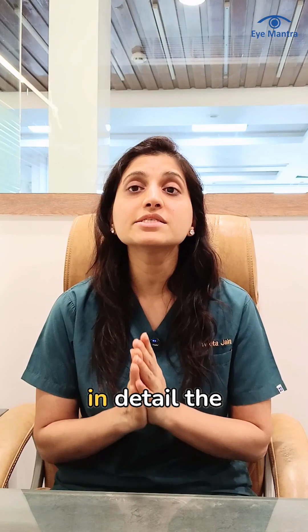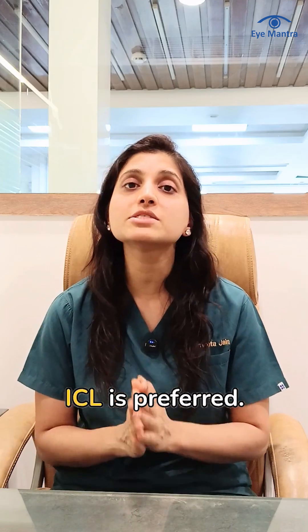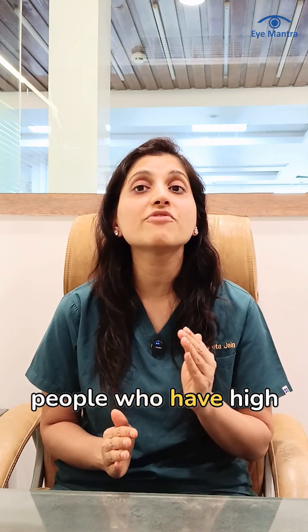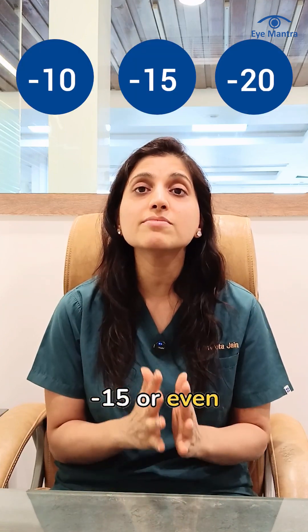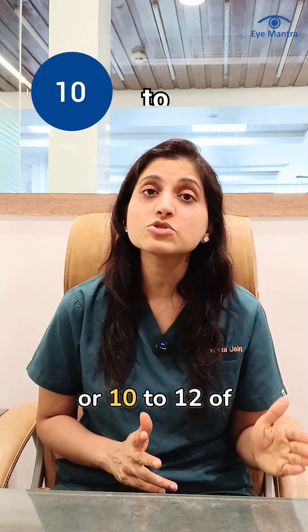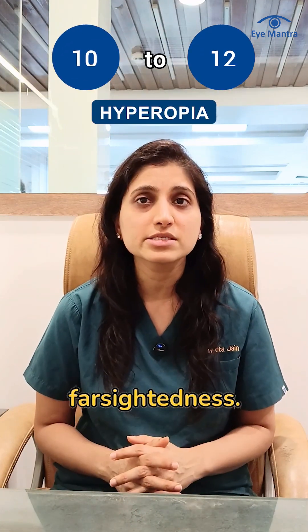Now let's understand in detail the situations in which ICL is preferred. First is high power correction. ICL is perfect for people who have a high number, for example minus 10, minus 15, or even minus 20 of myopia or nearsightedness, or plus 10 to plus 12 of hyperopia or farsightedness.